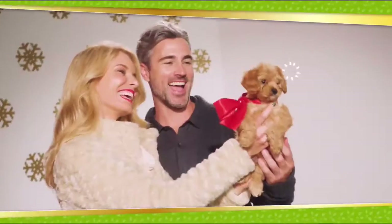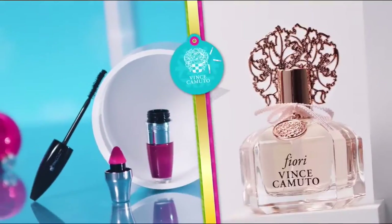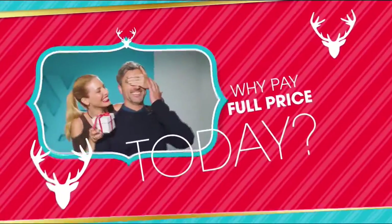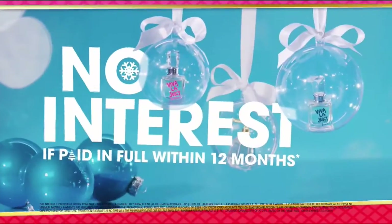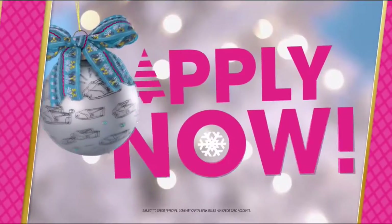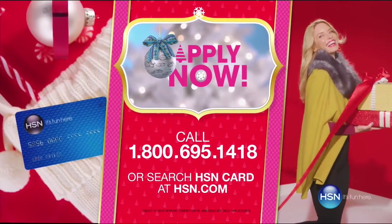It's the season, and at HSN we're making your holiday happier with gifts for everyone on your list — Bose, HP, Lancôme, Vince Camuto, Wolfgang Puck, Fitbit, Apple, and Benefit — all on flex pay. Get $20 off when you apply and are approved for the HSN card, plus extra flex offers, no-interest VIP financing, and an additional $10 off your next purchase when you receive your new card — all with no annual fees.